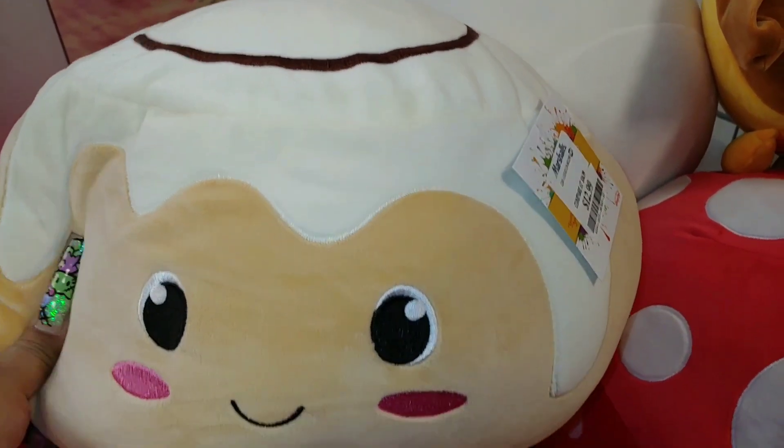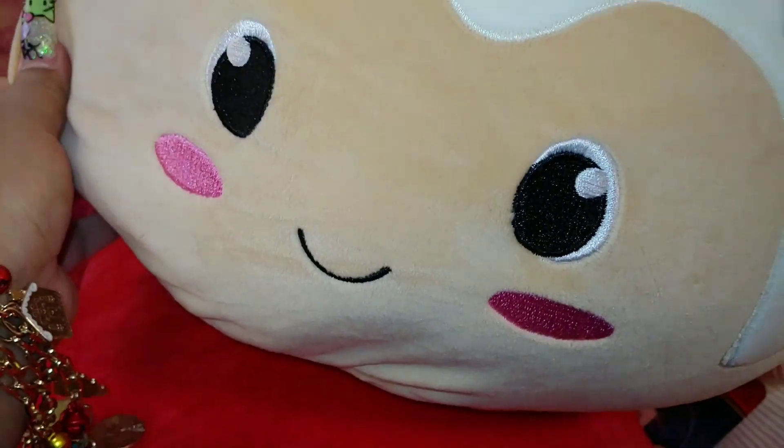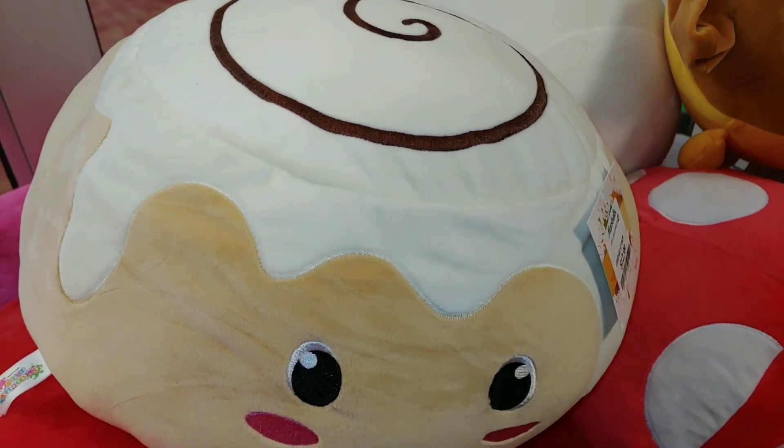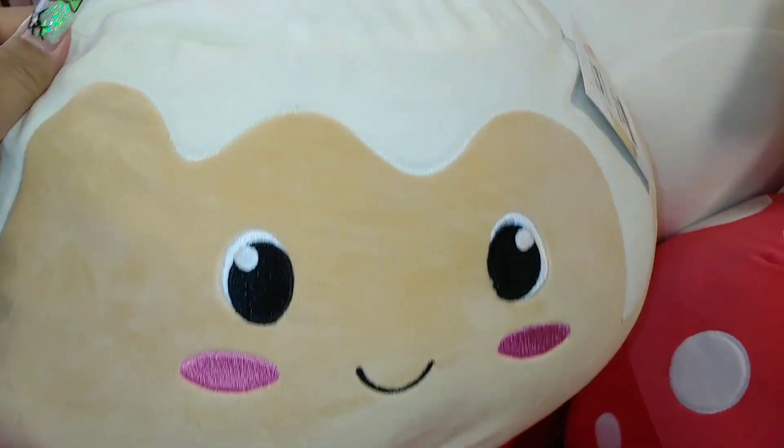There's a cute little cinnamon roll right here — so cute with these little gumball cheeks. Almost gumball, but they're pink. These are $13, with the chocolate swirl. And these aren't Squishmallow — these are a different brand. That is cute.